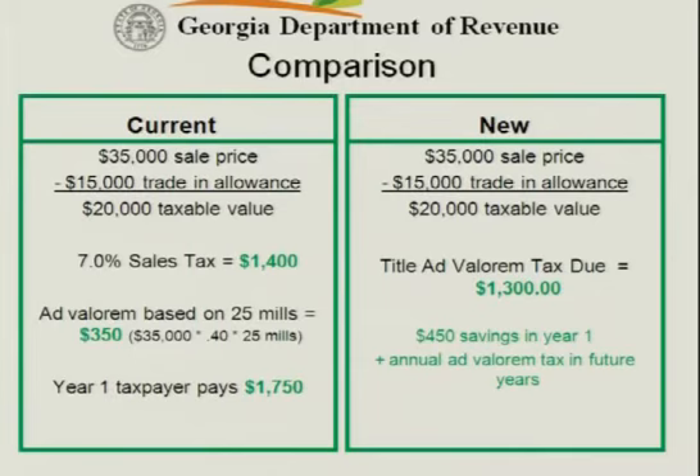Let's look at a couple of scenarios. Let's look at what would happen today if I bought a car. If I were fortunate enough to go to the dealer and I'm going to buy a $35,000 vehicle — which it's hard to buy one today that isn't that much — and I have a trade-in that's worth $15,000, I have a $20,000 taxable value.